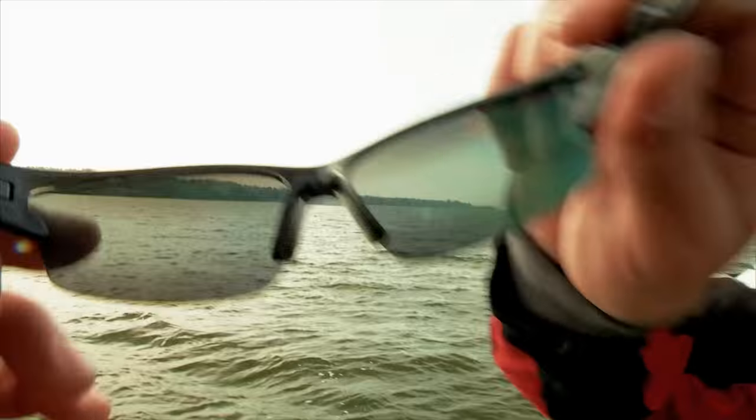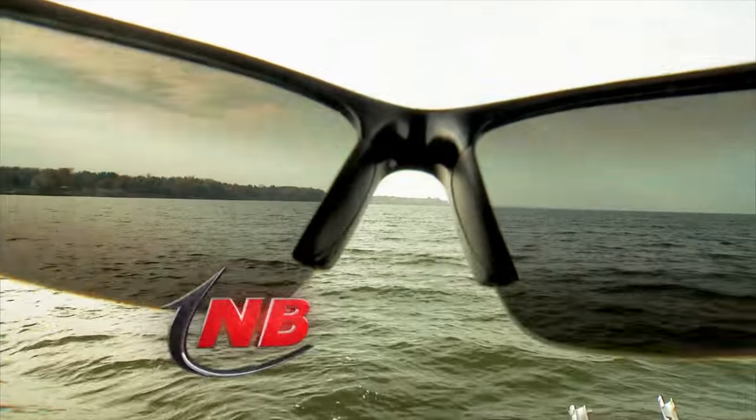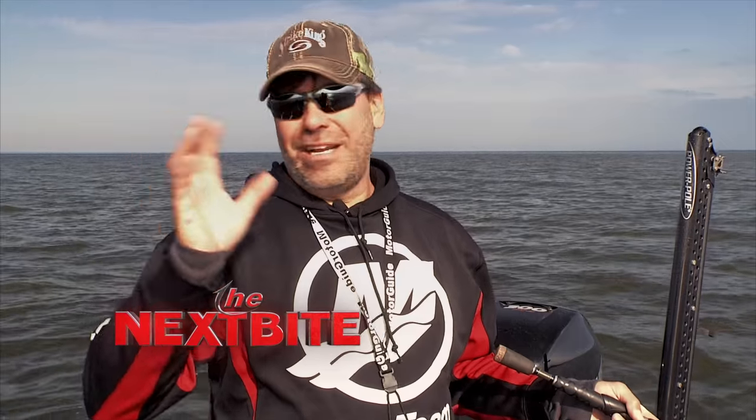What I like to look for is an affordable pair of sunglasses that still gives me all that performance — keeps me on the water fishing, reduces eye strain, and just makes for an enjoyable day out on the water, sunny, cloudy, or whatever.